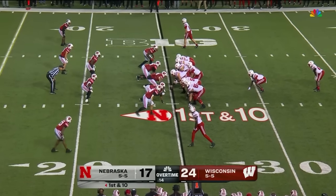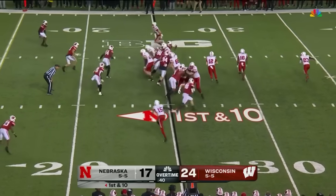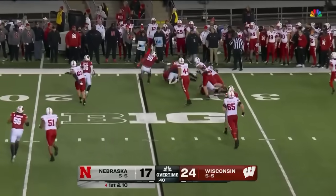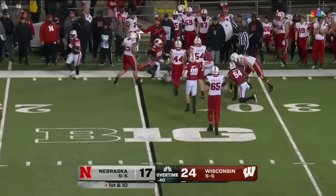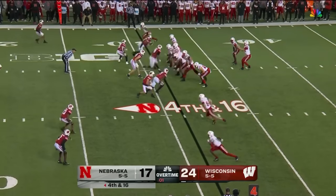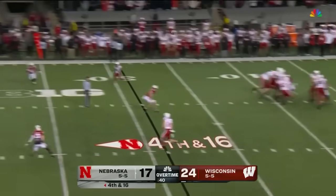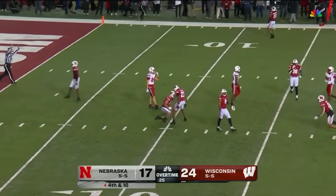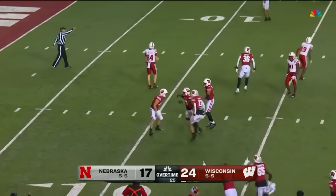Start in the I-formation with Bonner the fullback. Option — Purdy, pitch it to Grant, back behind the line of scrimmage. Darryl Peterson with pressure. Purdy gets it off — this is for the ballgame. Purdy lofts it up, knocked away and intercepted. Preston Zachman seals it and Wisconsin is bowling for the 22nd consecutive year.